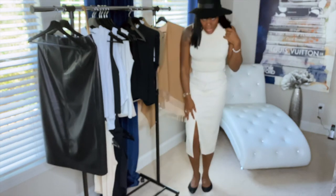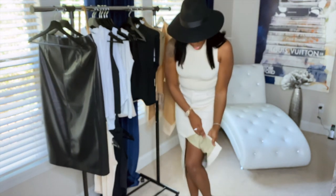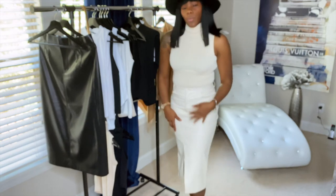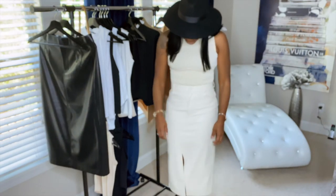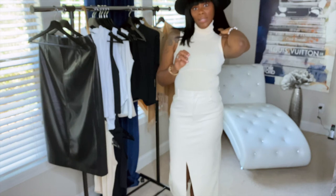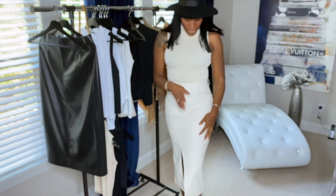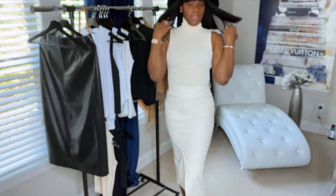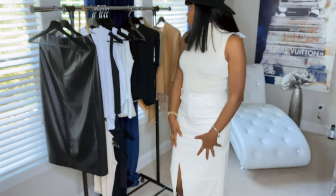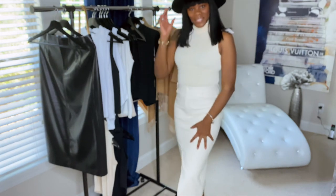I hope you guys can see the detailing — let me back up a little bit. It's really soft and this one doesn't have the faux suede lining but it does have some material inside so it won't stick to you. They didn't have this in the store so you'll have to go online — I'm going to search for it and try to link every single thing in the description bar for you guys so you can go pick it up if you like it. I absolutely love this skirt.